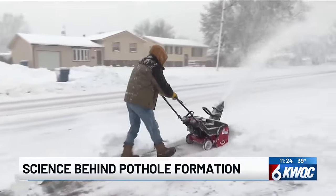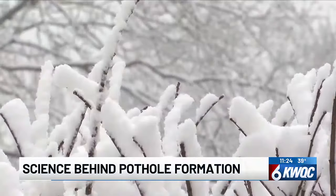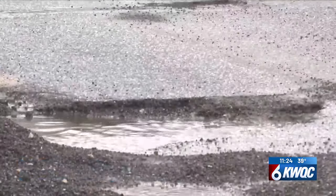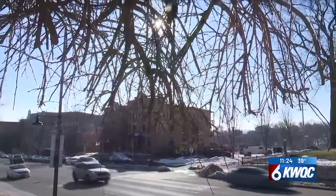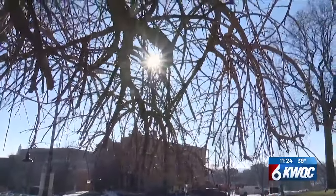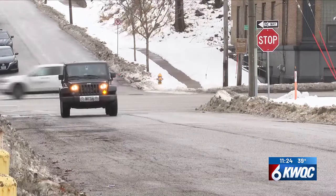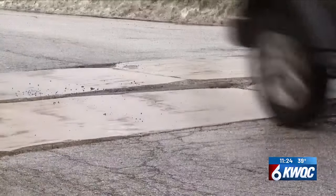After being walloped by more than two feet of snow and bitter cold temperatures earlier in January, our roads have taken a beating now that the snow is melting and temperatures are starting to warm up. The fluctuating temperatures and precipitation contribute to the annual formation of potholes, which can cause damage to your vehicle.